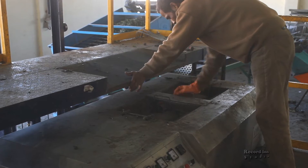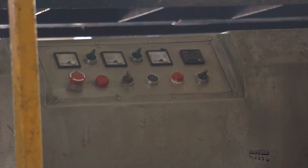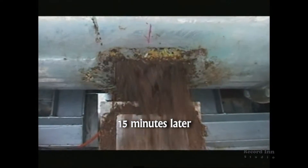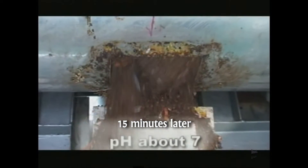The Organic Waste Converter removes the odor and changes the texture of the organic waste, converting it into nice fluffy raw compost with a pH level of about 7.